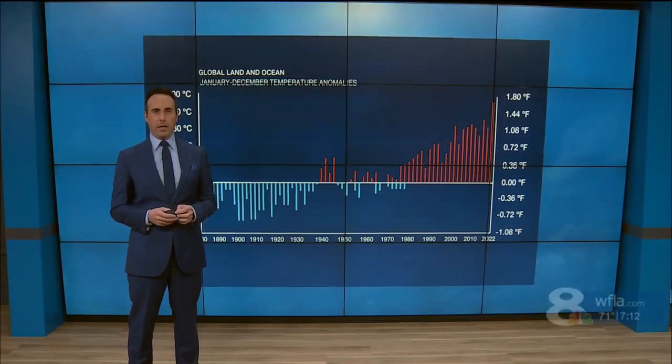Climate and how it affects our weather. Now, climate specialist Jeff Berardelli in today's Climate Classroom.